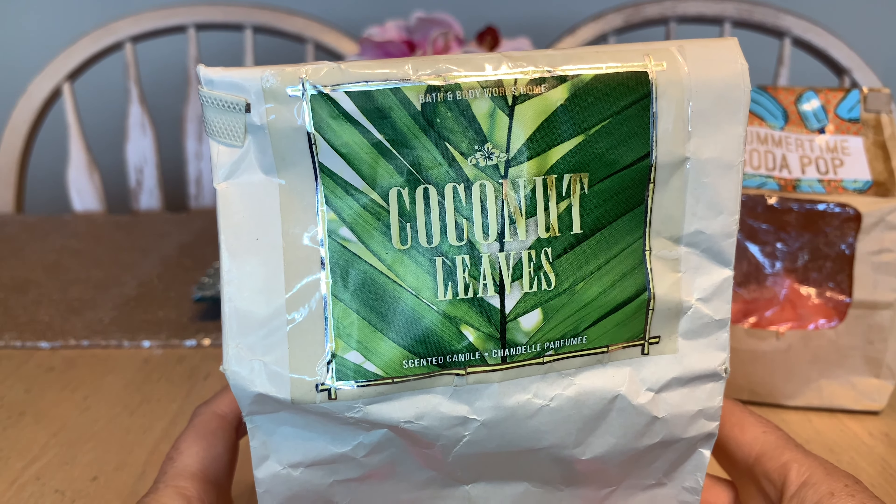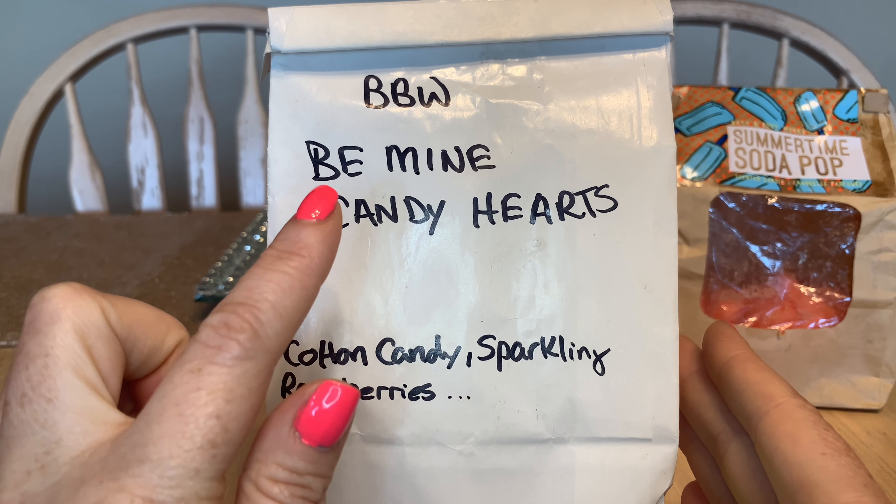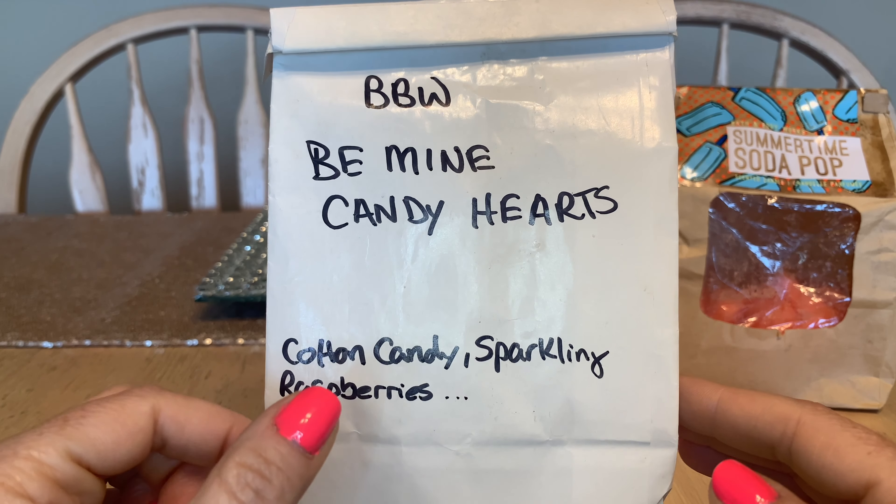One of my newest candles purchased in 2021, also chopped up, is Be Mine — Candy Hearts and Cotton Candy and Sparkling Raspberries. I love this one; it puts a smile on my face. There's a brightness and a beauty to it — raspberries smell beautiful and strong. I cannot urge you enough to try chopping candles. Take an inexpensive one, throw it in the freezer, follow my playlist instructions. It throws like crazy for a very long time, and 14.5 ounces of wax goes a very long way.